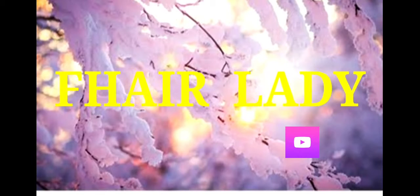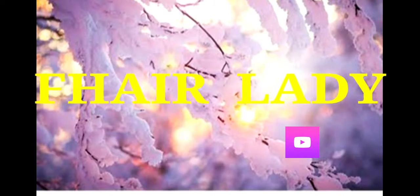Hello everyone, welcome back to my YouTube channel. Today I'm going to be talking about some genius ideas that I have seen while browsing on YouTube — genius ideas about hair. I hope you enjoy it.